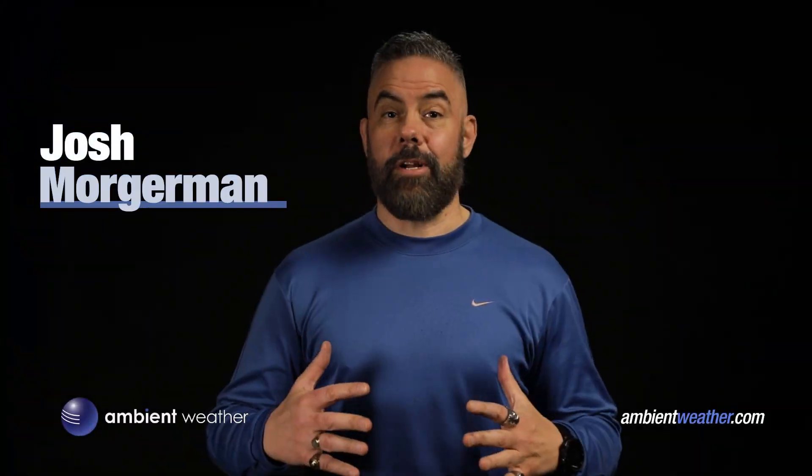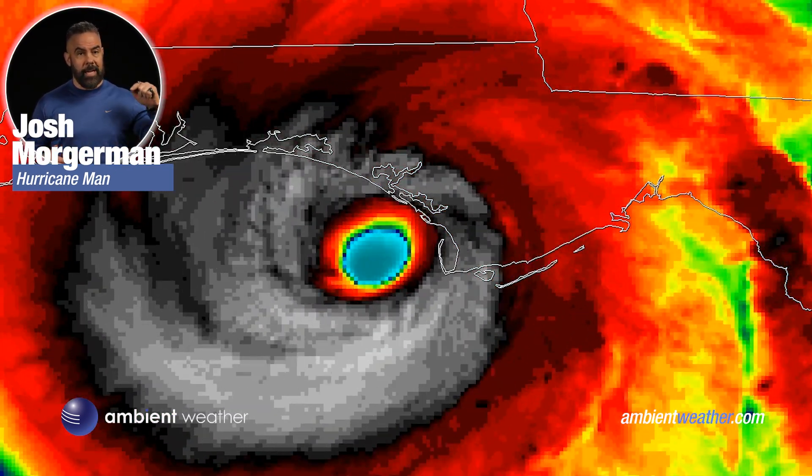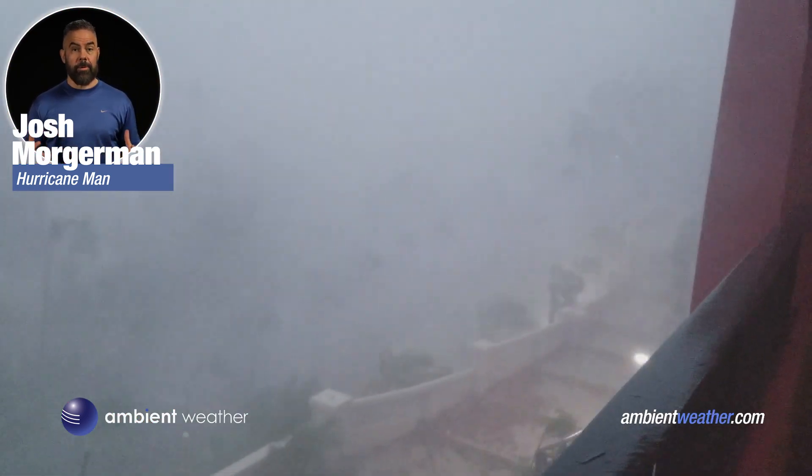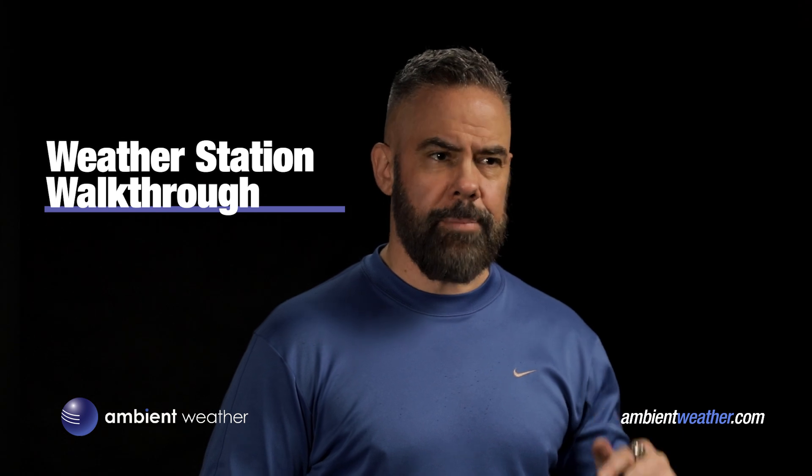Hey, Josh Wargaman here, also known as Hurricane Man. Do you live along the Gulf Coast in Florida or anywhere on the East Coast? Then you know hurricane season is almost here. Ever been in a storm and wondered how hard the wind's blowing or what the air pressure is? Well, stop wondering and start measuring. A lot of you folks have told me you want a home weather station, but you're not sure which one to get, or maybe you're worried about the price. Don't worry, I got you covered. Today I'm going to walk you through a few of my favorite premium yet affordable home weather stations, and I'll help you choose which one to get. All right, let's go.